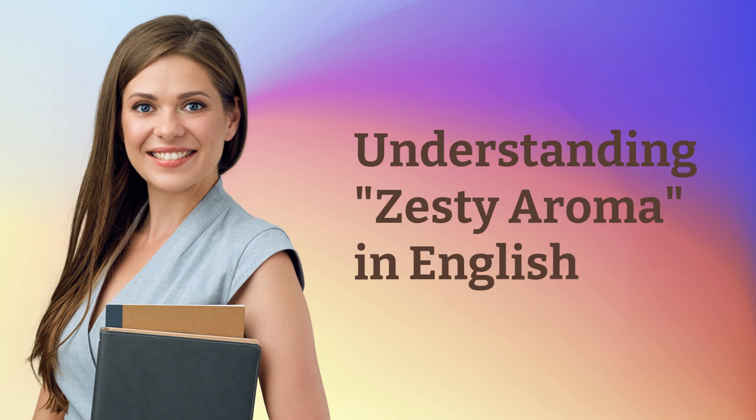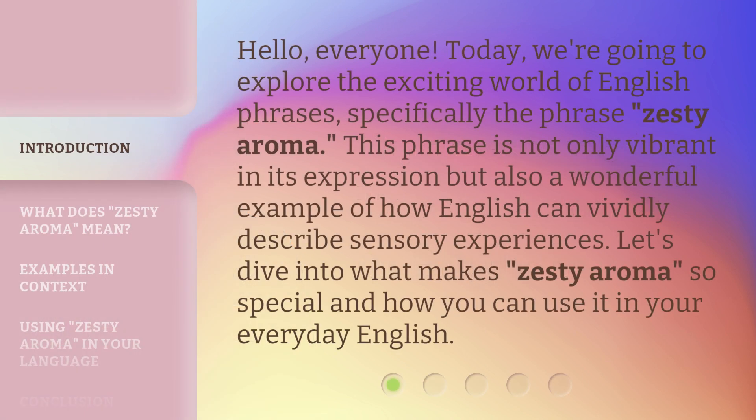Hello, everyone. Today, we're going to explore the exciting world of English phrases, specifically the phrase 'Zesty Aroma.' This phrase is not only vibrant in its expression but also a wonderful example of how English can vividly describe sensory experiences. Let's dive into what makes 'Zesty Aroma' so special and how you can use it in your everyday English.